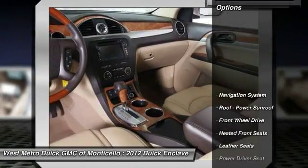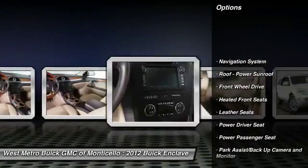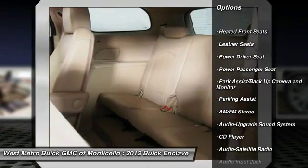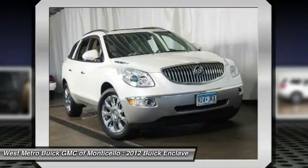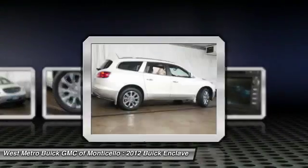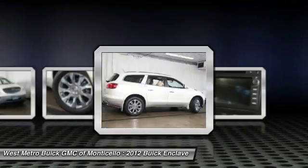Here are some of this vehicle's great options: anti-lock braking system, third row seat, traction control, power passenger seat, navigation system, home link, garage door opener, front air conditioning, power steering, cruise control, rear defrost.